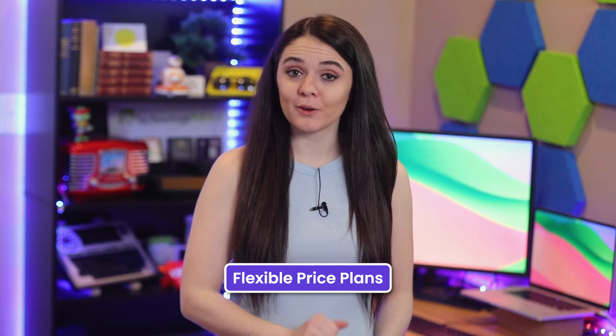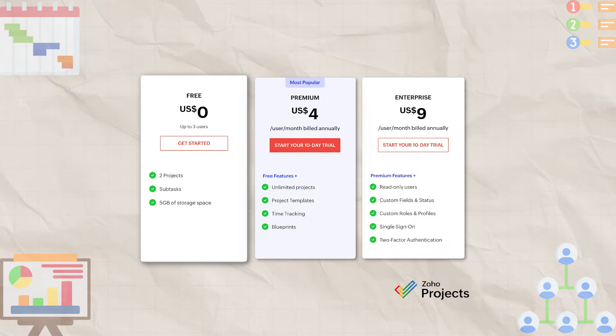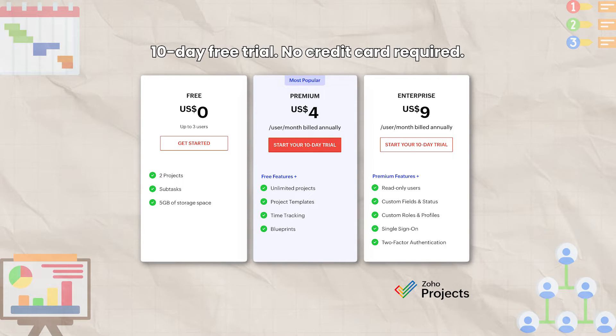When it comes to pricing, Zoho offers three flexible plans for any budget — one free and two paid. If you're not committed to paying for a subscription immediately, you can test drive the software risk-free thanks to a 10-day free trial.